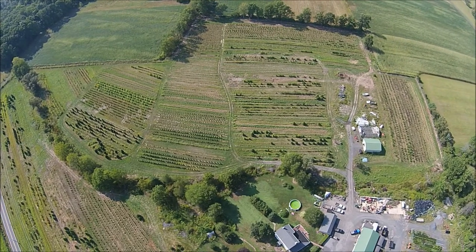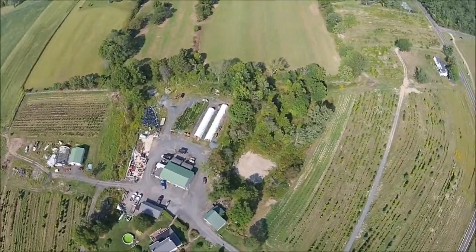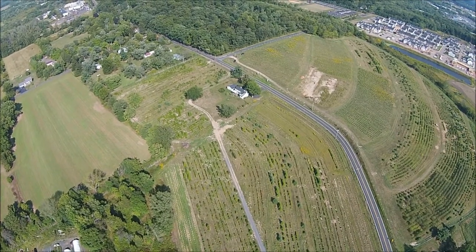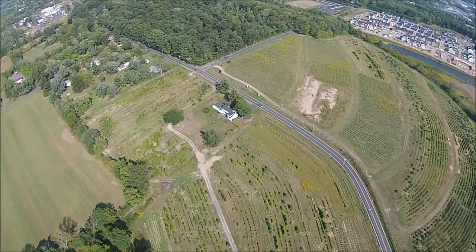This is our Ferry Road tree growing site in Bucks County, Pennsylvania. This particular farm is our Ferry Road farm. We have acreage on both sides of Ferry Road — 34 acres on the north side and 22 acres on the south side of Ferry Road.